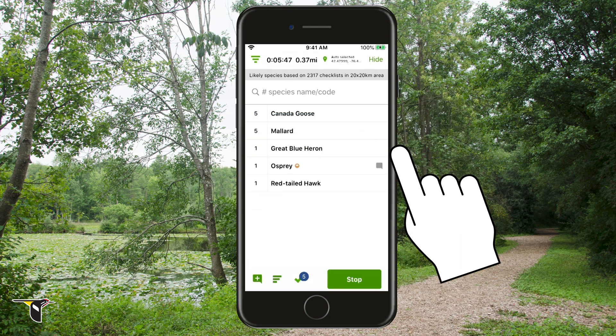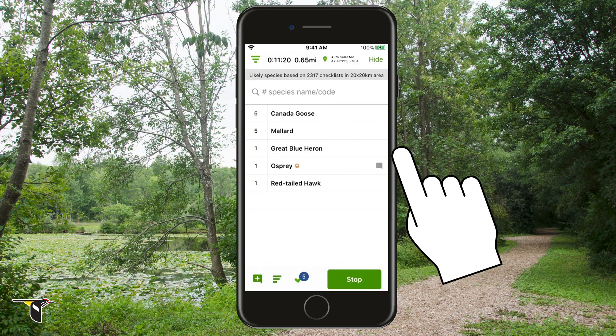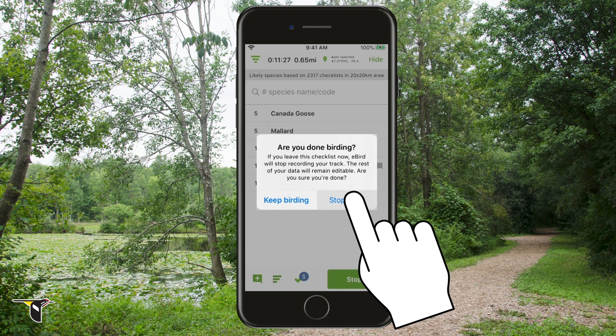You can see where you've been by clicking here to review your track. When you're finished birding, tap Stop. If you have an active track, eBird will ask you if you're done birding. Tap Stop Track to confirm.